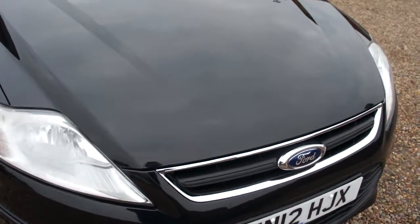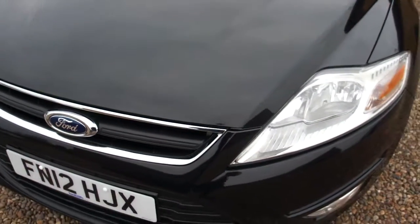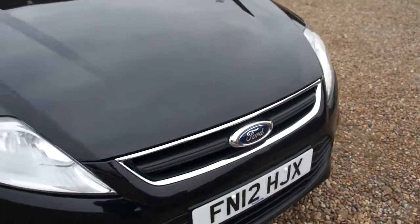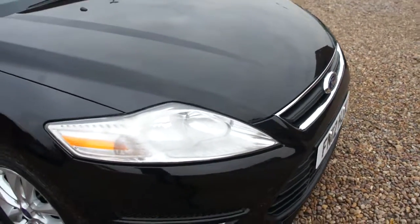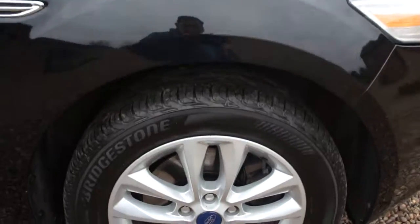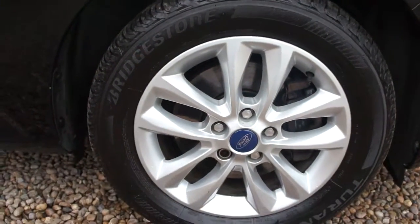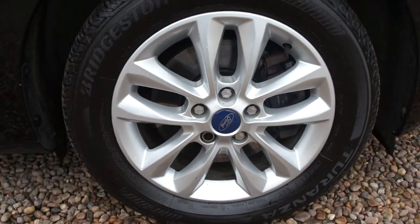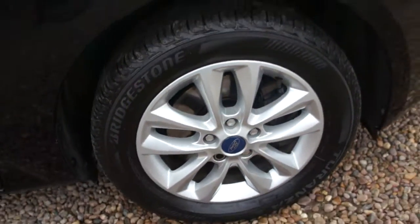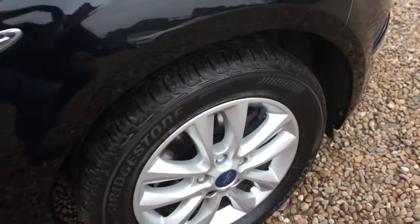As you can see, the condition of the front is really really good. I think the colour is called Panther Black. Wheels are in really good condition. Tyres also really good.